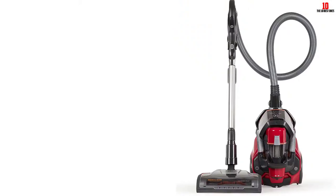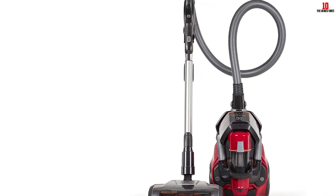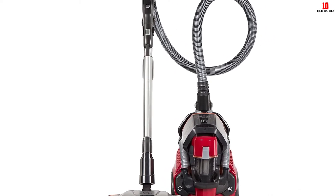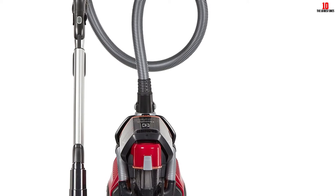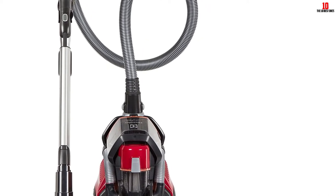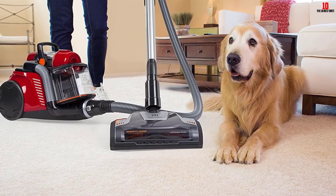Its lightweight design allows you to carry it around while cleaning. Other features include a crevice tool for cleaning hard-to-access carpet corners, a dusting brush to brush off fine dust particles from the carpet fiber, an upholstery nozzle for extracting trapped pet hair, and a bare floor nozzle for sucking up all dirt debris and pet stains from surfaces.